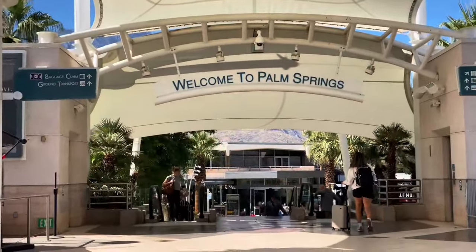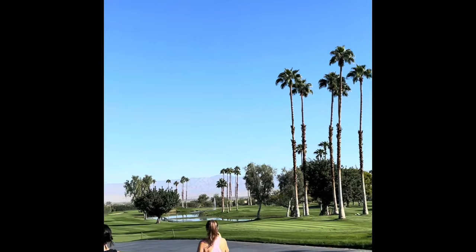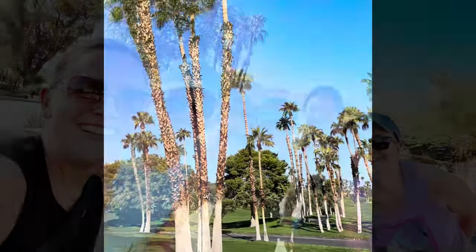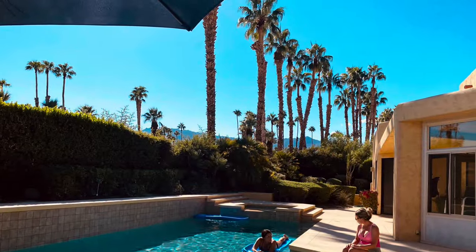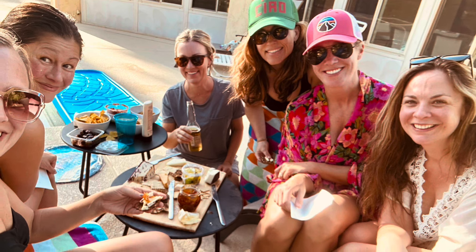The first day we really just enjoyed each other's company — took a walk around the neighborhood. My friend's vacation home is in a beautiful area with country clubs and beautiful scenery. We lounged by the pool; it was a hundred degrees and we just soaked up the sun, had a few drinks, made a cheese plate, and it was so great to catch up with friends from college.